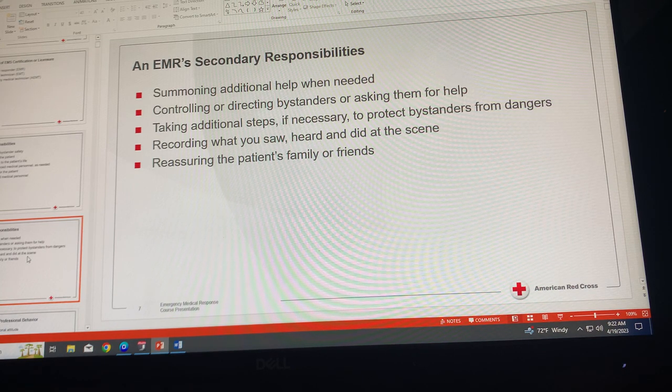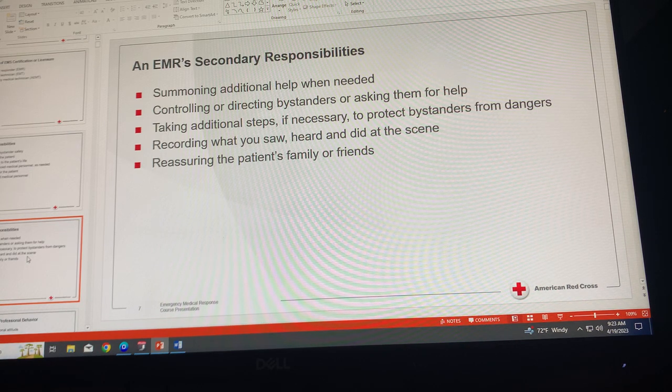Reassuring the patient's family or friends is also important. It is very important to be professional with family and friends. We don't want to make promises we can't keep or tell someone a patient will make it if we don't know. But we can be professional, courteous, and supportive.